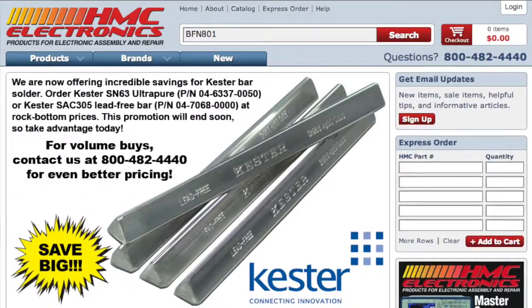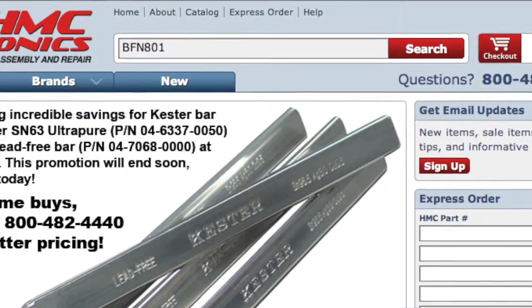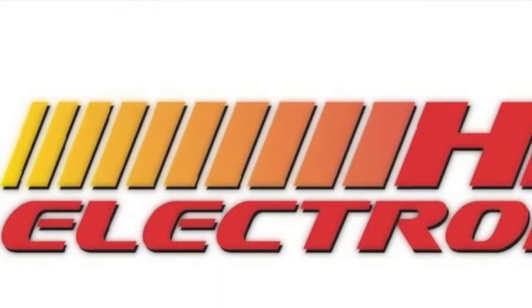There was an awful lot of information thrown out about the BFN 801. However, if I did miss anything at all, everything that I just reviewed came right from the HMC website, hmcelectronics.com — type in BFN 801. All the tech specs are there, both from us and also from the factory. If you find that you still have additional questions, give us a call or drop us a line. We'll be happy to help. Thank you very much for watching and happy soldering.